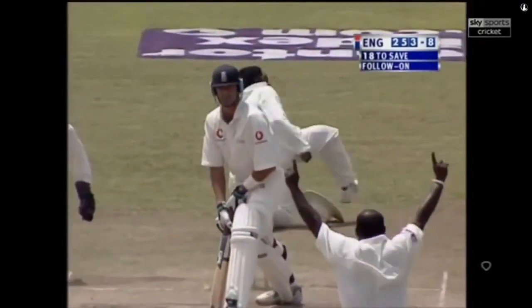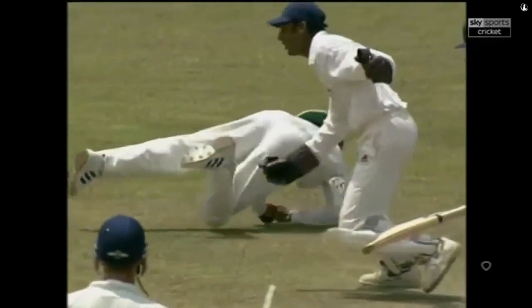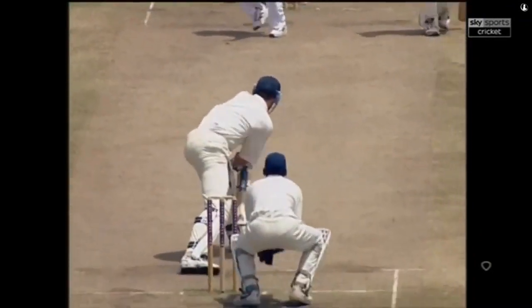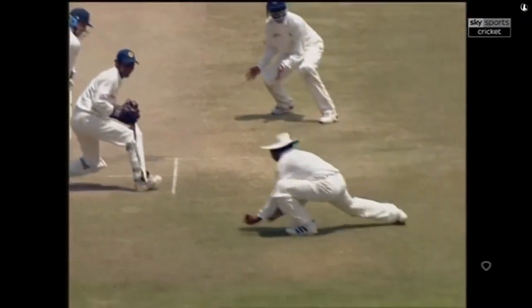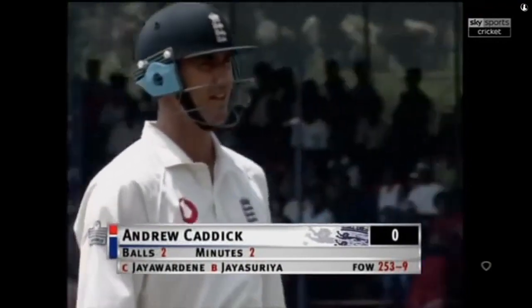Beautifully taken — magnificently taken. He's going to walk; the umpire doesn't have to give him out. Kadic has clearly hit that one. It is a lovely catch taken nicely by Jayawardena — very very low and he's picked it up beautifully. Kadic unfortunately hasn't lasted very long. Andrew Kadic has a real stab at this — it's a fantastic catch low to Warden's left. So Kadic departs for a duck and England are in grave danger of following on. They need another 18 runs with just one wicket left. End of Kadic after a duck — 253 for nine.